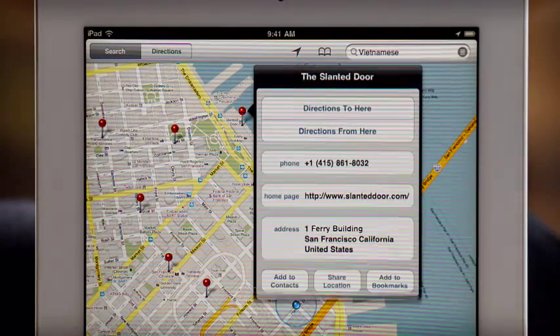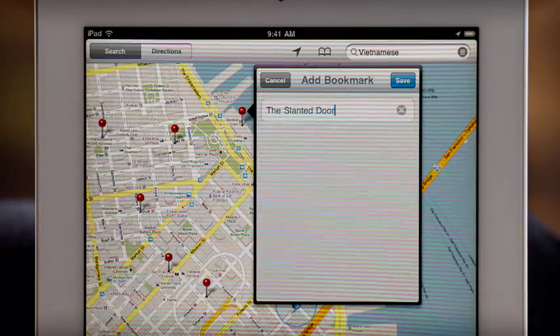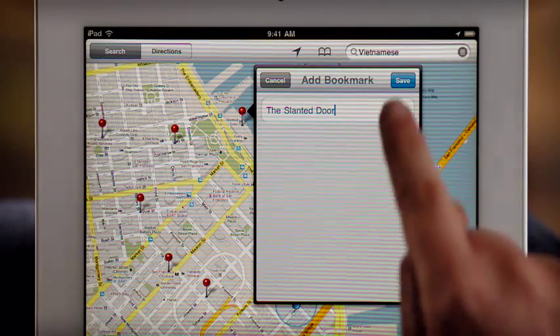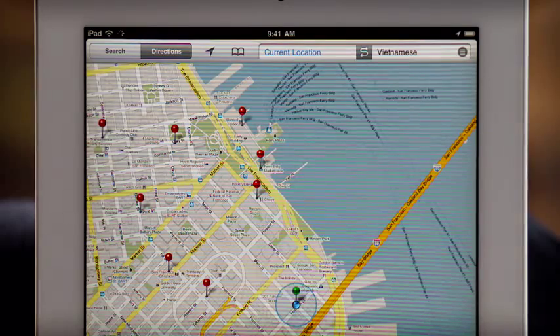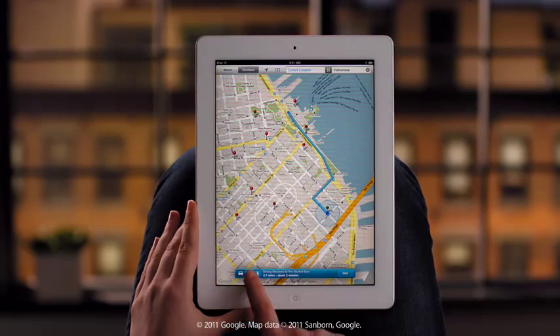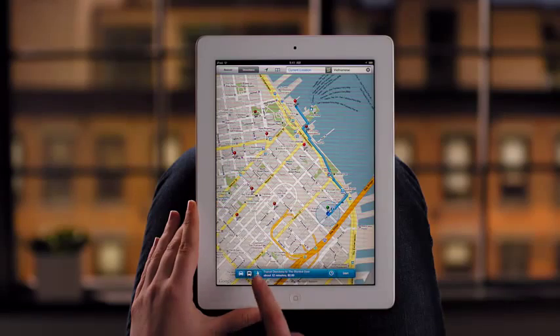Tap here for more info, like the phone number and address. You can save or share the details right from here. Find out how to get there with a single tap. You can even see directions by public transportation or walking.